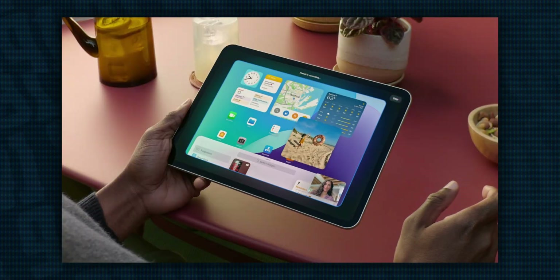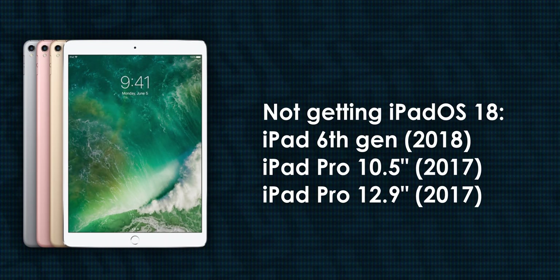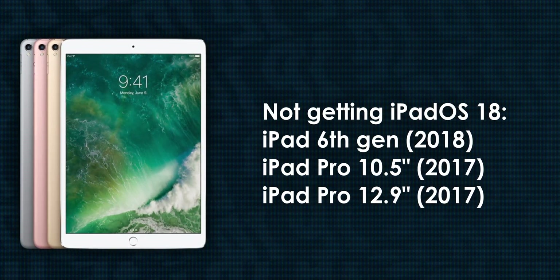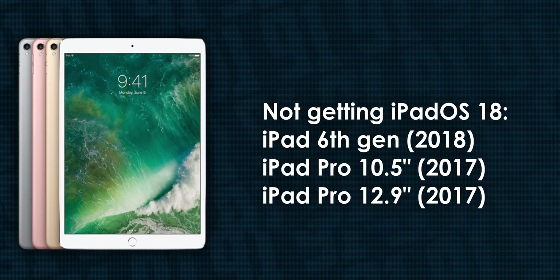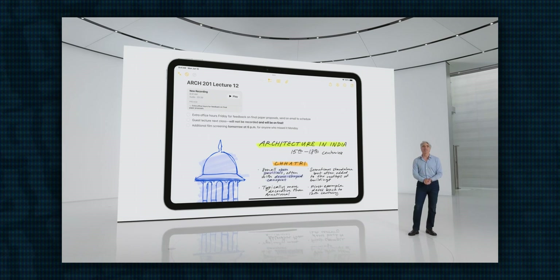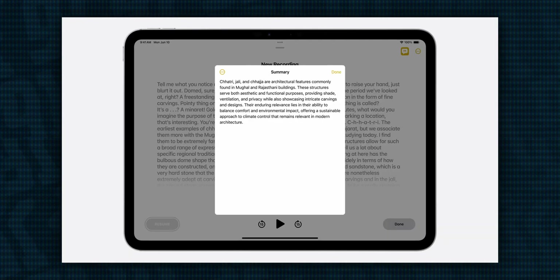Whatever it comes down to, this list is not particularly surprising. The other iPads losing out on support are the 2017 iPad Pros — both the 12.9-inch and 10.5-inch variants. Overall, pretty standard stuff, and Apple Intelligence is only set to be fully compatible with iPads that have at least the M1 chipset.